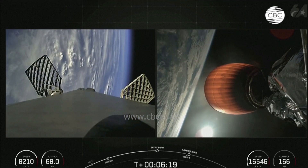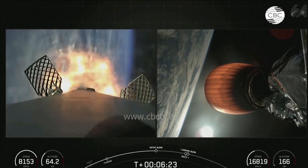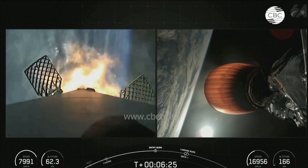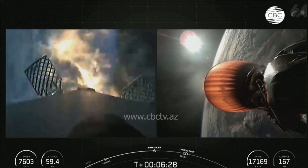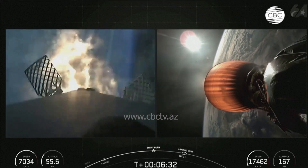Stage 1 entry burn startup. And there's confirmation of entry burn startup on the Falcon 9 first stage. This burn will last about 25 seconds and will slow the vehicle down in preparation for the landing burn coming up shortly.